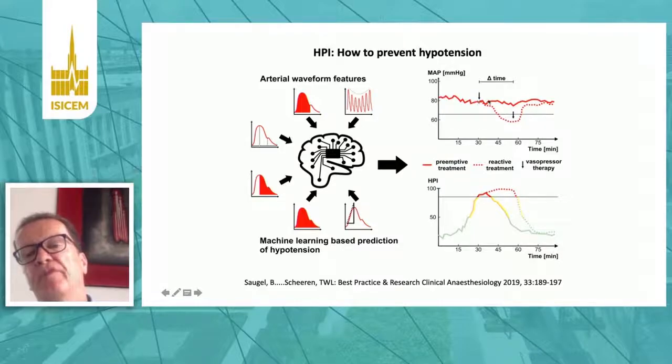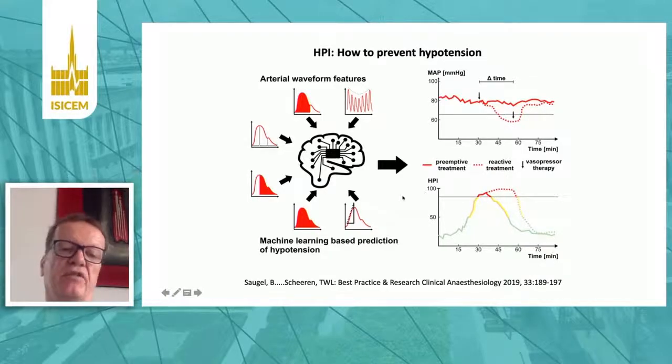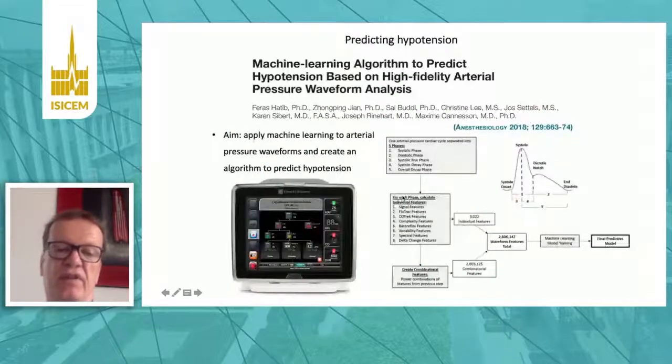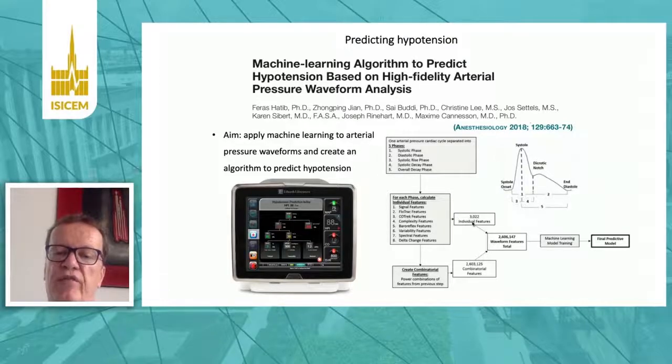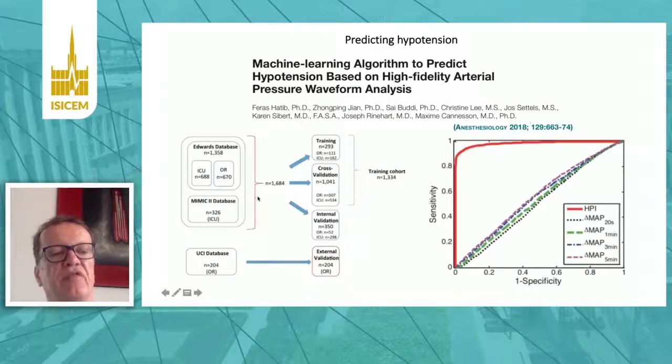Rather than waiting until hypotension occurs and then treating it after the fact, this is the new approach. The first study showing this principle used the arterial pressure waveform, divided it into several parts, derived more than 3,000 individual features from a single arterial pressure waveform, combined these features, and came up with a prediction model. This model was then tested and validated internally and externally in ICU and OR patient databases.